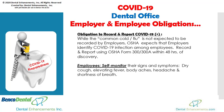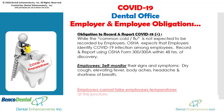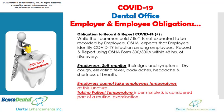Employees must self-monitor their signs and symptoms of the coronavirus. Employers cannot take employees' temperatures at this juncture, but you can and should be taking the temperature of your patients prior to treating them. This is a part of the routine vital signs examination.